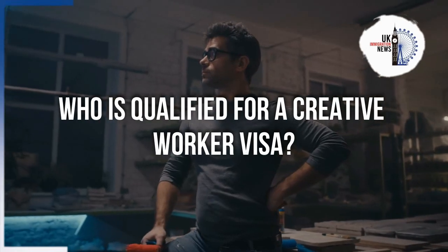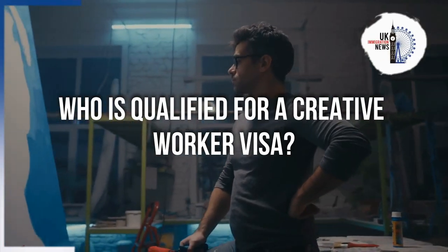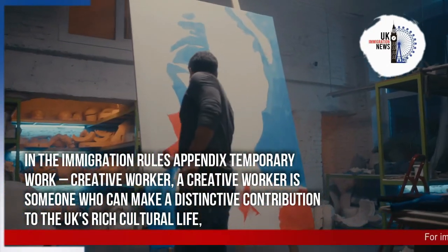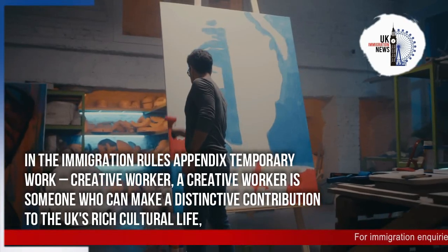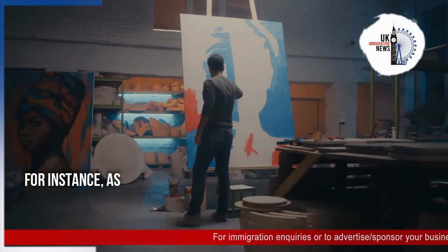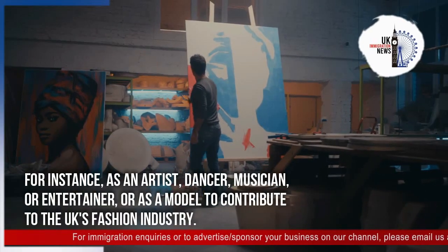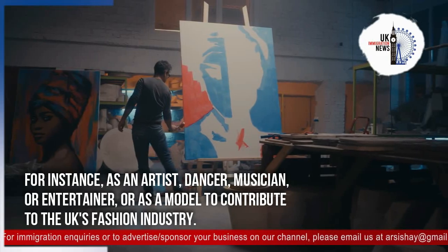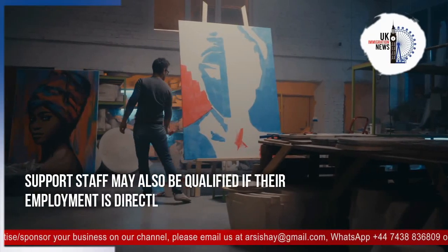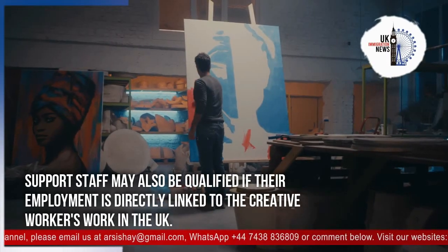According to the immigration rules, Appendix Temporary Work Creative Worker, a creative worker is someone who can make a distinctive contribution to the UK's rich cultural life — for instance, as an artist, dancer, musician, or entertainer, or as a model contributing to the UK's fashion industry. Support staff may also qualify if their employment is directly linked to the Creative Worker's work in the UK.